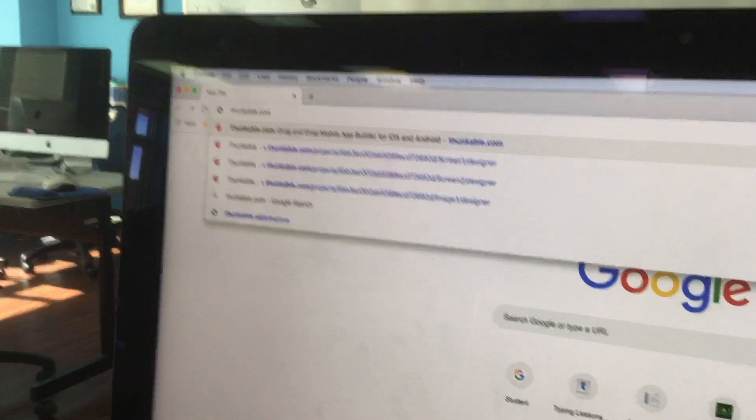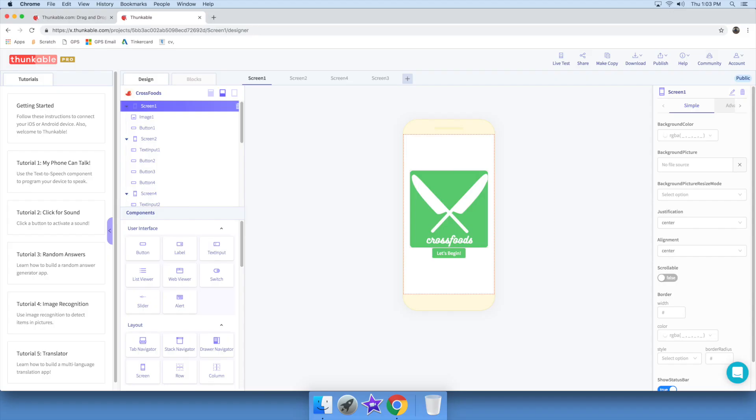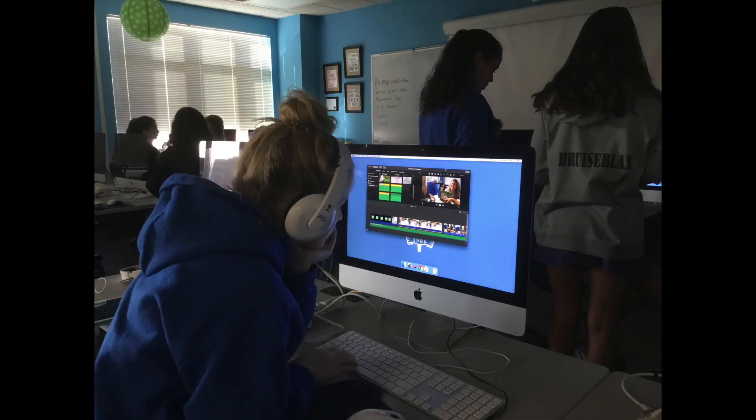We used a program called Thunkable to help us create an app online. However, our app is still a prototype and isn't quite working properly yet. We have asked people, and many adults such as parents, think that this app will help them.